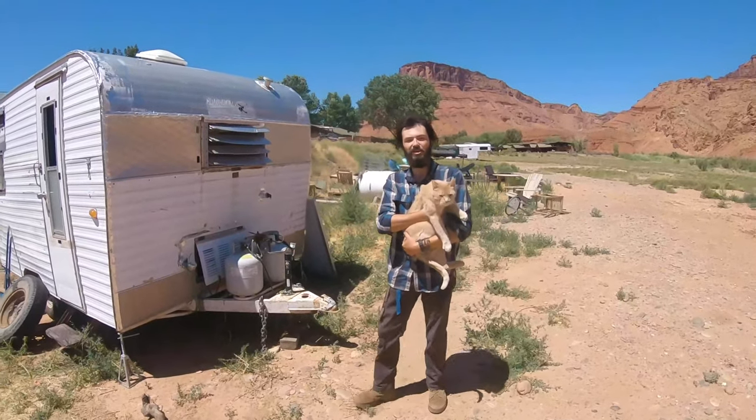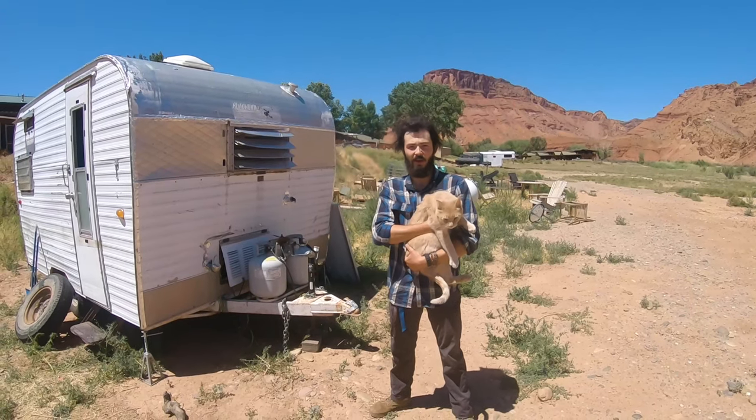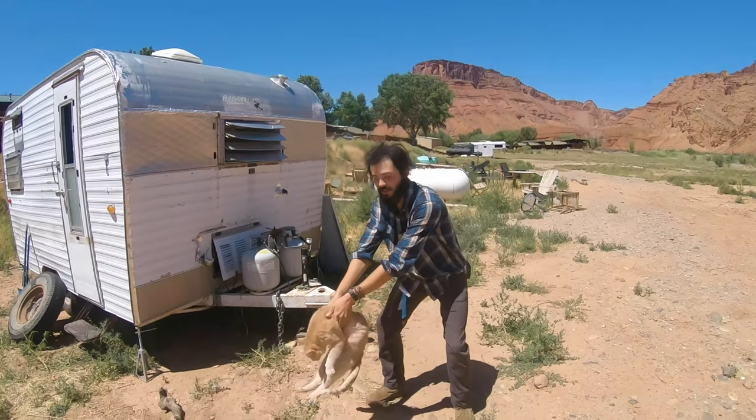This trailer comes with a two-inch ball hitch. If your balls are smaller than that, this trailer is not for you. And if they're bigger than that, well, you might just want to see a doctor. The trailer also comes with Creamy the Cat — that is, if you can catch him.